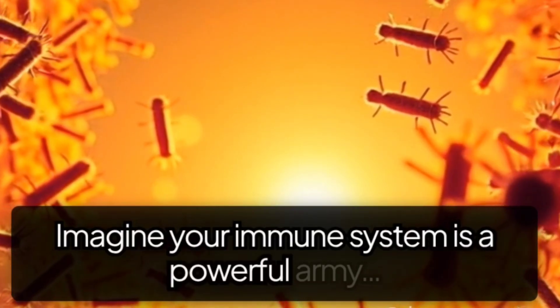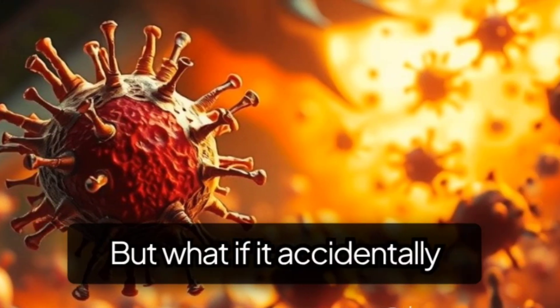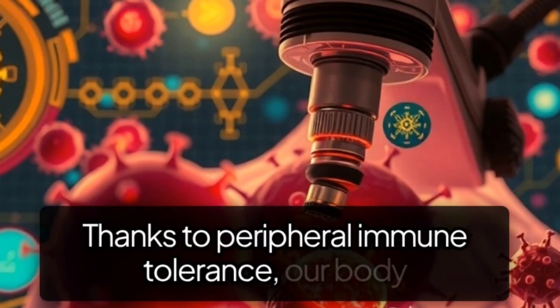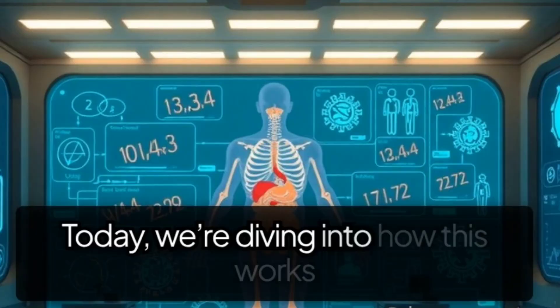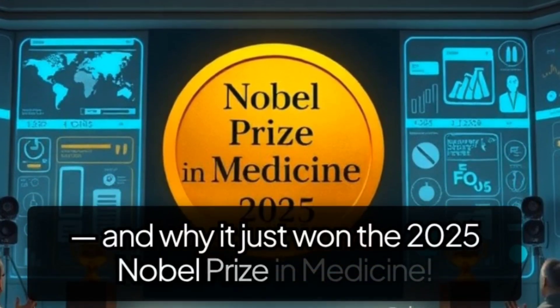Imagine your immune system is a powerful army, ready to fight invaders. But what if it accidentally attacks your own body? Thanks to peripheral immune tolerance, our body has a genius safety system that prevents autoimmune attacks. Today, we're diving into how this works and why it just won the 2025 Nobel Prize in Medicine.